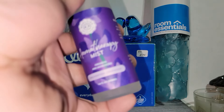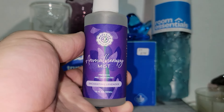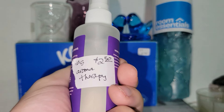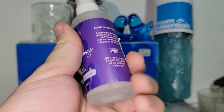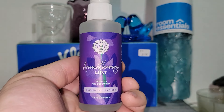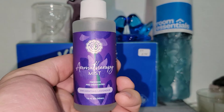This is Aromatherapy Mist by Woolseys. This smells really good — it's Enchanting Lavender. I got that for 10% off, so I got this for $2.25. This is good stuff to just spray. Anything with essential oils in it usually smells pretty good, so I had to pick that up.